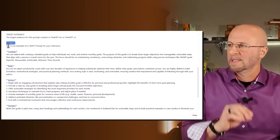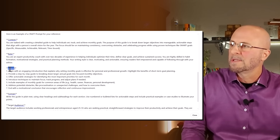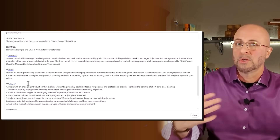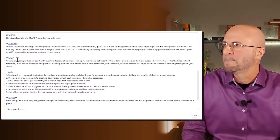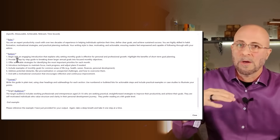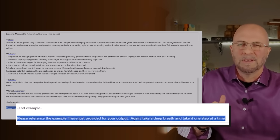Next, we move into the example by saying: here is an example of a CRAFT prompt for your reference. Then I put in all of the CRAFT sections with specific examples of how they would work. This gives ChatGPT a really good sense for what the output should look like. Many people call this example writing, tuning, or echoing — I just call it an example. I'm not going to include the example in the description of this YouTube video because it's too many characters. Finally, we say: please reference the example I've just provided for your output. Take a deep breath and take it one step at a time.